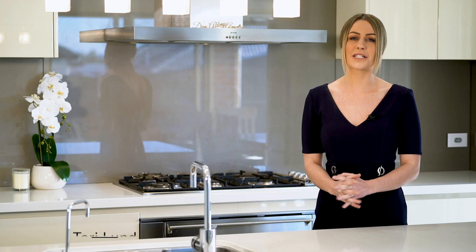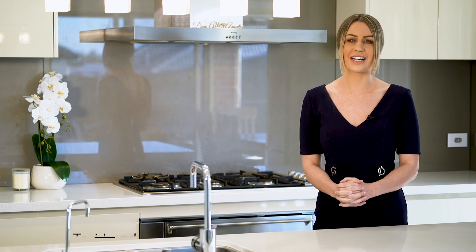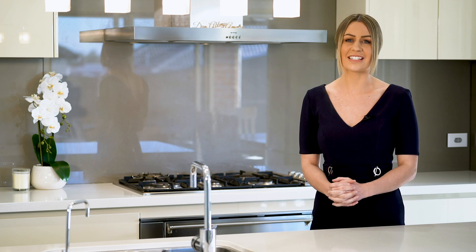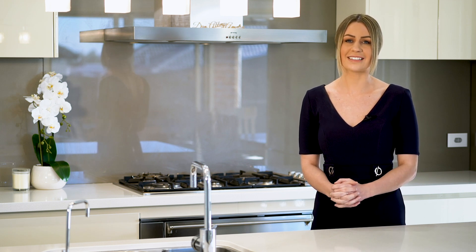Are you seeking a stunning McDonald Jones home packed with quality inclusions? Look no further. I'm Tori Lund and on behalf of Team Charlie and the Agency, I'm delighted to introduce you to 5 Pear Street, Gilliston Heights.